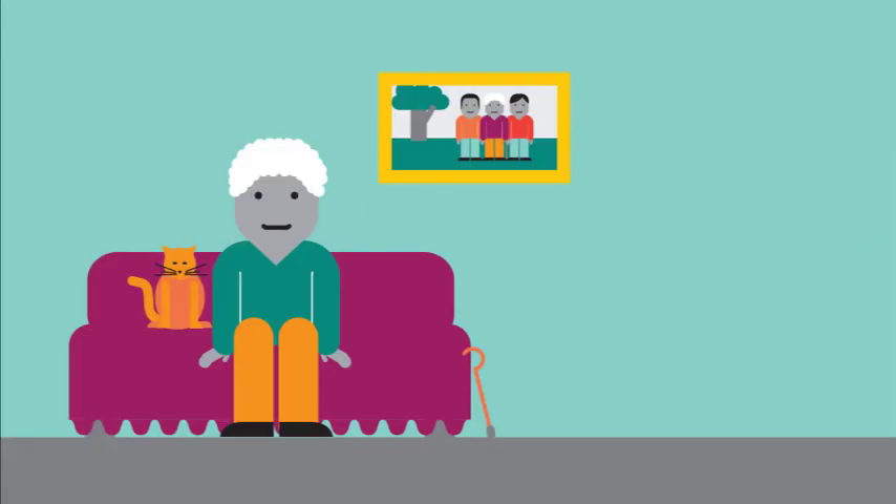Some absentee voters are indefinitely confined to their homes because of their age, an illness, a disability, or infirmity. These voters don't need a photo ID.